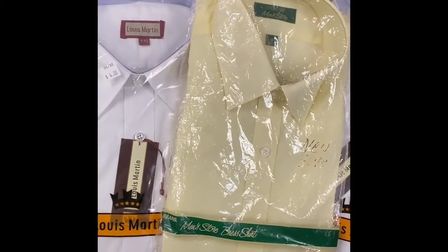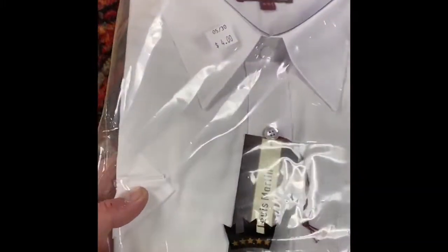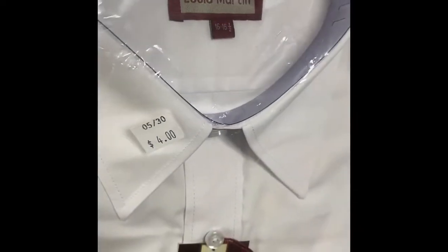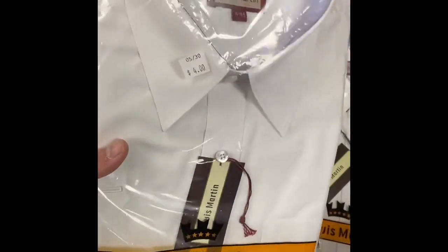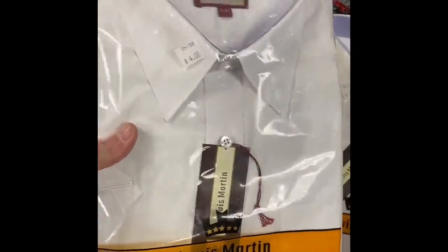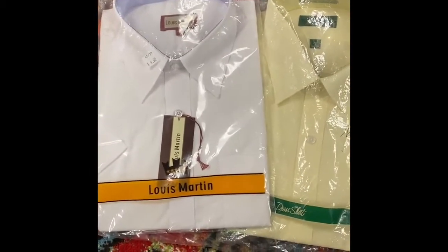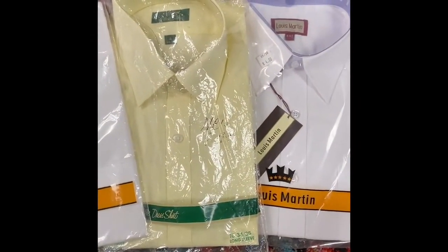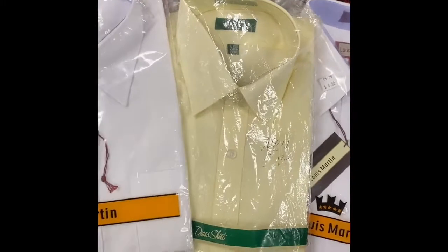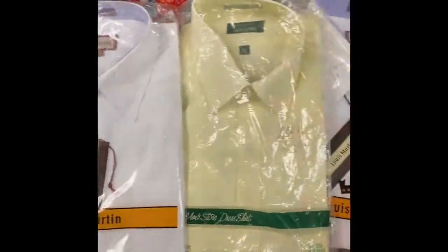Came across a few of these shirts - this would be what they consider NOS, which stands for new old stock. I got some nice Louis Martin brand dress shirts that have never been opened, never been used. I paid $4 a piece for these and they sell anywhere between $15 and $20 online usually. I might take a couple of the same size and try to sell them together so people can get a couple at once at a discount. If you ever find old vintage clothing that's still in the original packaging, that could be a real good reseller opportunity.